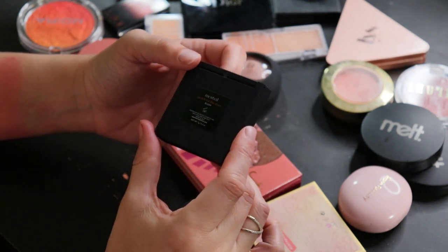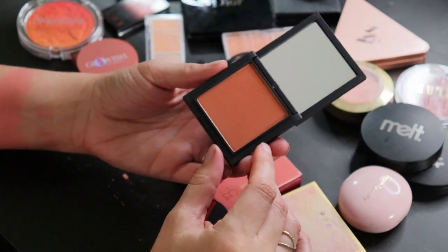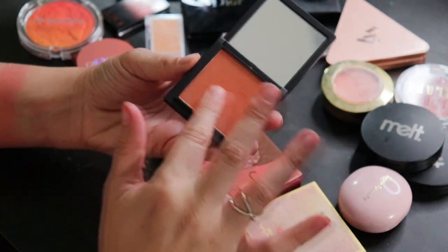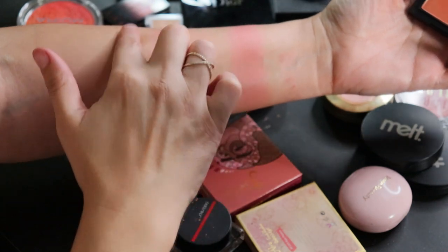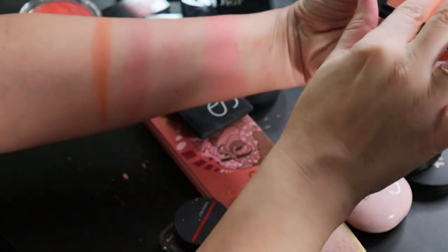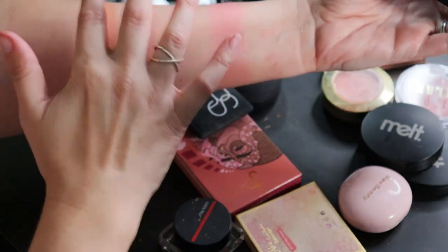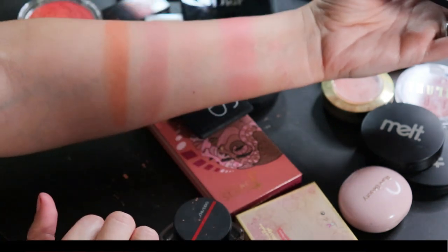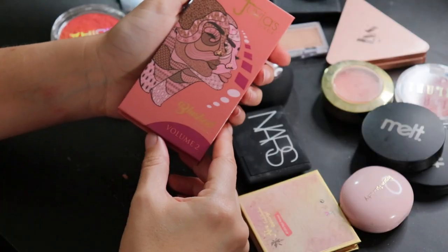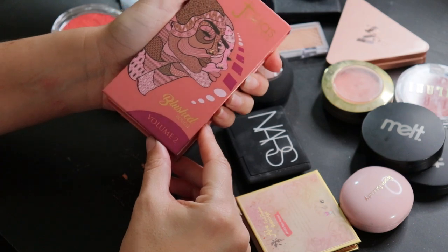I recently picked up this one from Mented Cosmetics in Peach for the Stars — found at Winners or Marshalls. The problem with finding makeup there is you can't always preview the shades, and I know I wouldn't have bought this one had I been able to see it in the pan because it is quite deep for my skin tone and also quite shimmery. From Juvia's Place, this is the Blushed Rouge Duo in Volume Two — two shades, so soft and smooth.